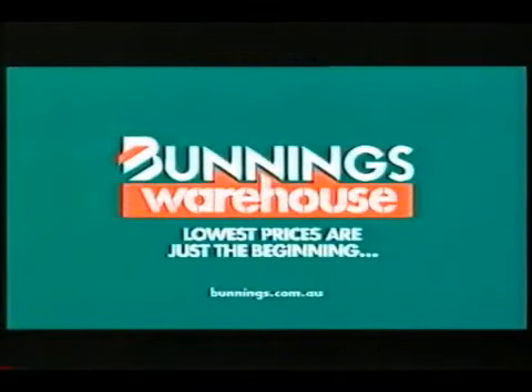We keep it simple just so we can give you the lowest prices. Lawless process is just the beginning.